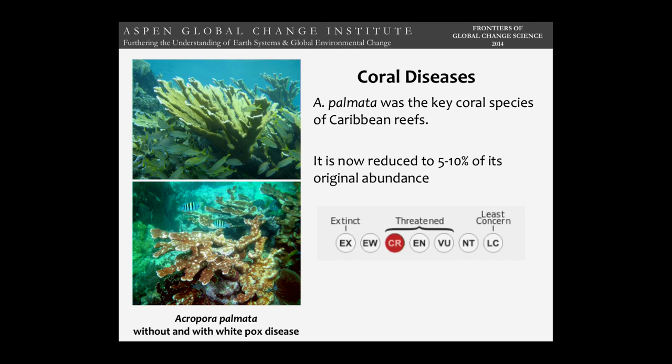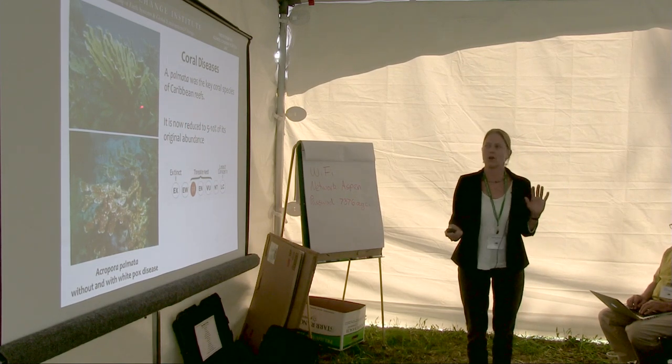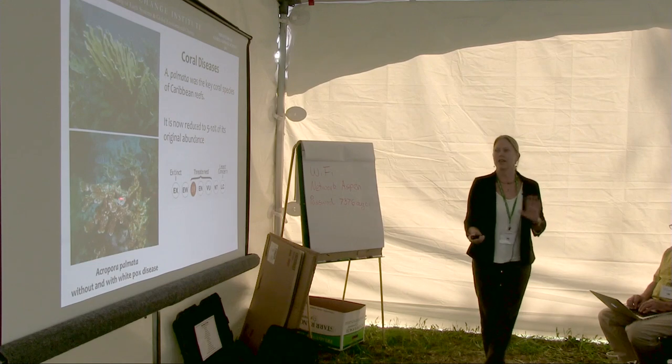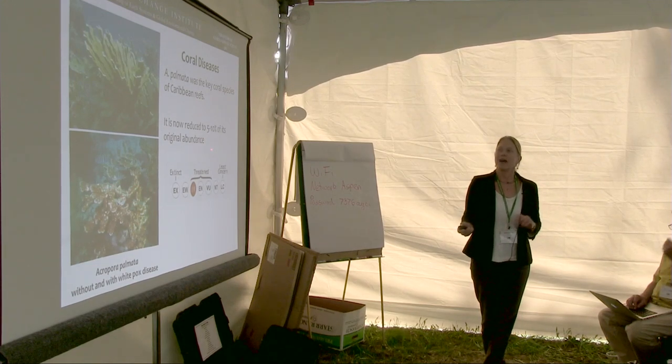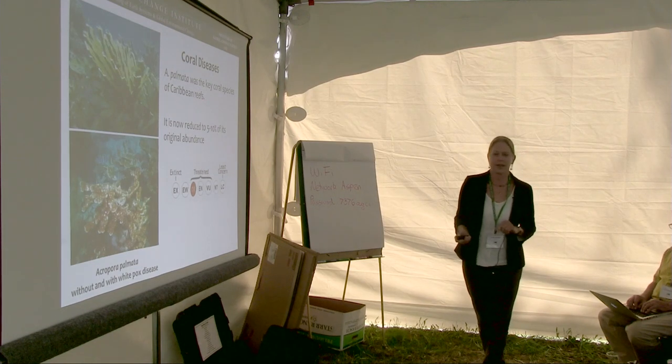A key wake-up call was Acropora palmata — the Elkhorn coral — which was the dominant species any time I visited the Caribbean and the cornerstone species of the reef. It died mostly of disease, along with cyclones and other factors, and is now only about 5 to 10% of its original abundance. It is now listed on the IUCN list as critically endangered.